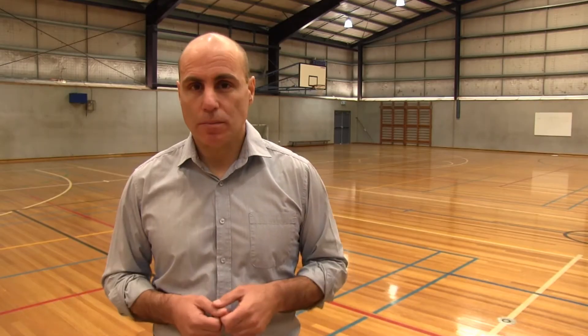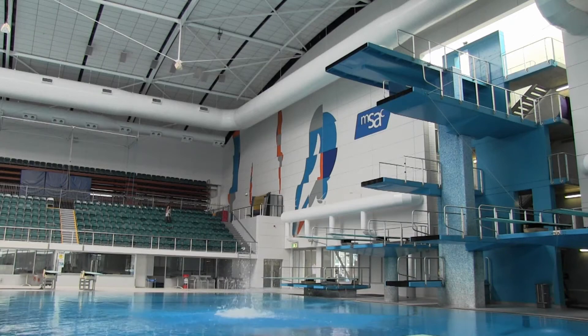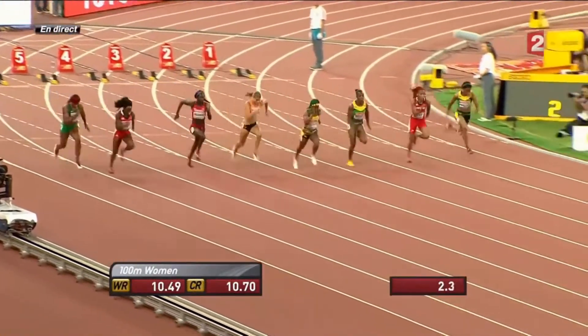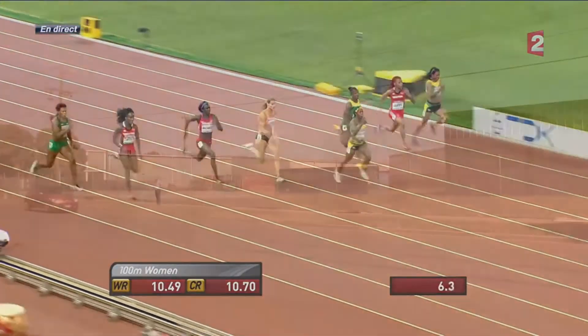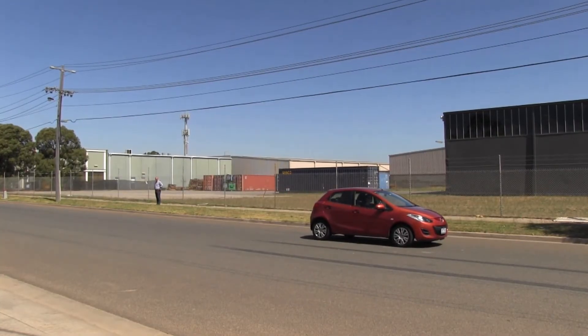A force is basically a push or a pull. If I jump off a 10 metre diving platform and accelerate downwards, there has to be a force acting on me. In this case, it's the Earth's gravity. When athletes accelerate at the start of a sprint, the force causing the acceleration comes from their muscles. And when a car comes to a stop, the force causing the deceleration comes from friction.